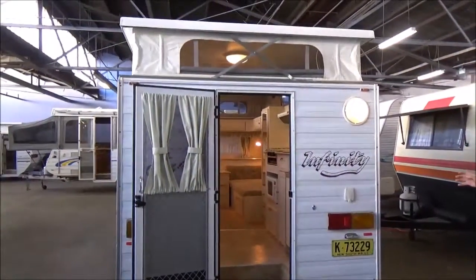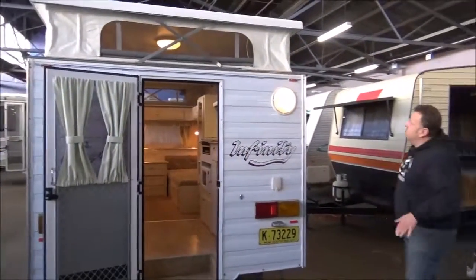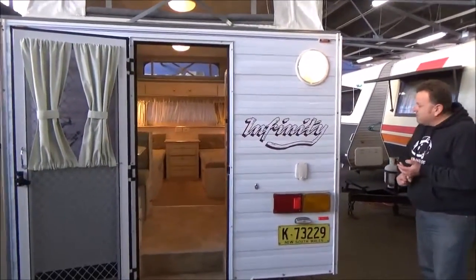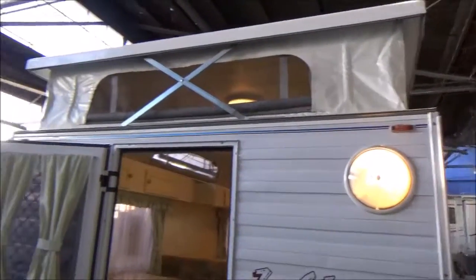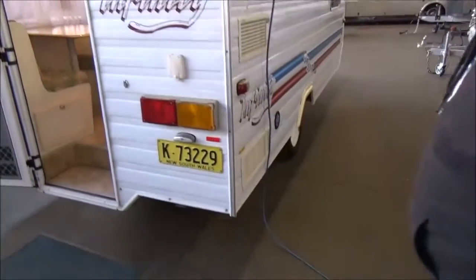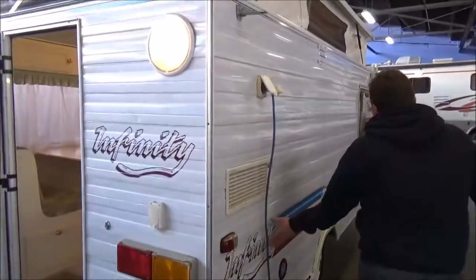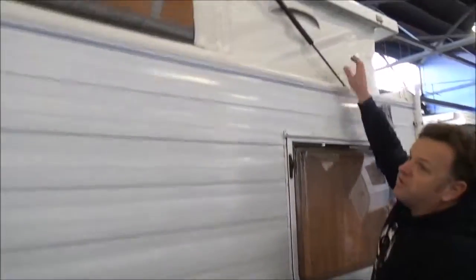is an absolutely stunning one-owner, 14-foot — not 13, a little bit bigger than most — Little Gazelle Infinity rear door van. It's got the luxury of a full rear annex. Have a look at this van; it is seriously, seriously stunning. Canvas, tins, the whole lot. Absolutely gorgeous.